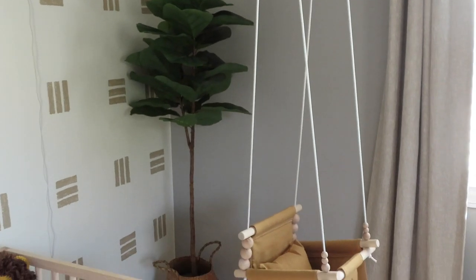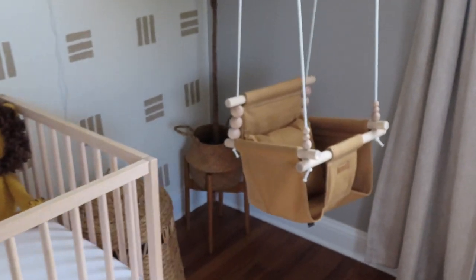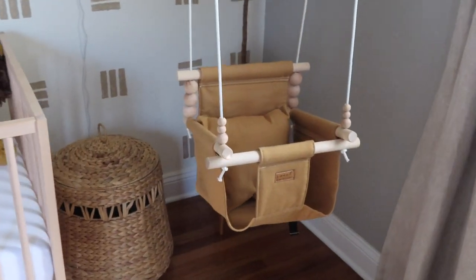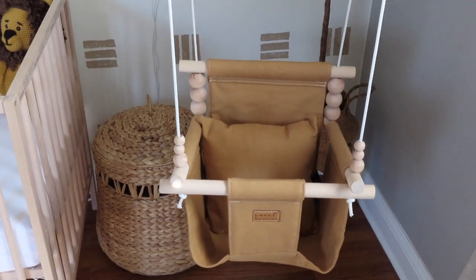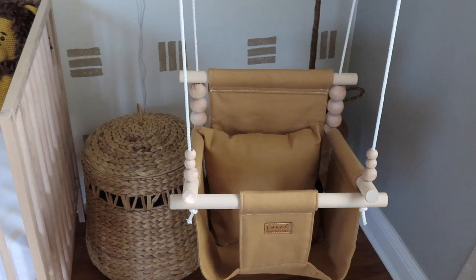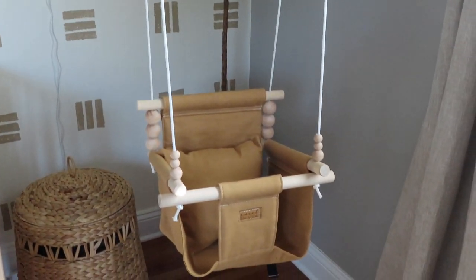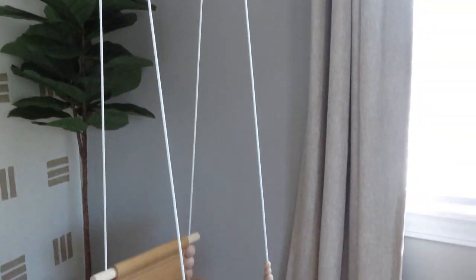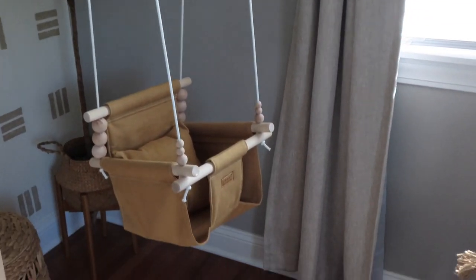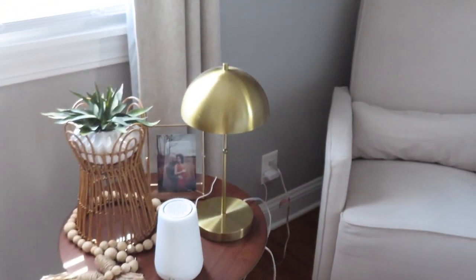In the corner we have a fake plant to give some pops of green in the room. We also have a really cute swing that was gifted to us — it's from Etsy — and a hamper from Pottery Barn Kids. You'll see some strings from either the video monitor or the swing itself, but once baby gets older we have plans to adjust that so it's not anywhere near the crib, making sure we have a safe sleep space for him.